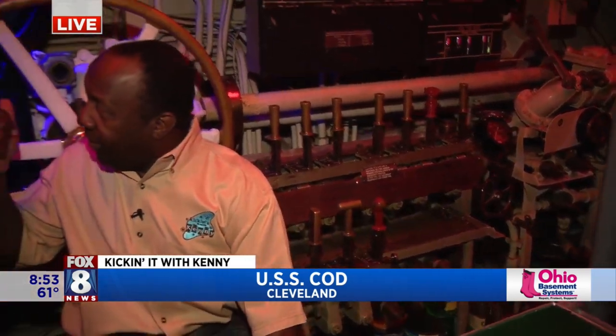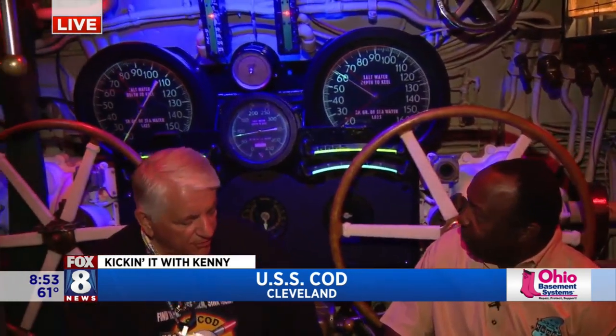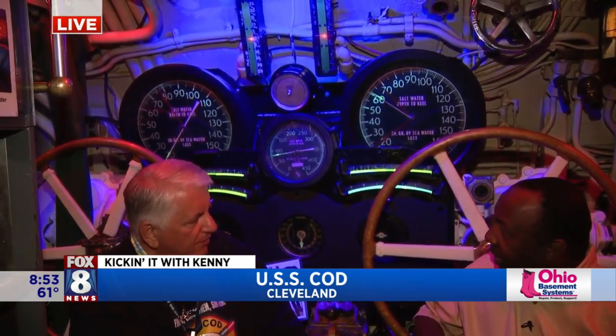Behind us, we recently restored the diving station based on World War II photos. The bow and stern plane controls control the angle of the dive, right here. And our deep water gauge is behind me — when the Cod was brought to Cleveland in 1959, the Navy felt that was still a little secret, so it was removed. We located it and put it back. Gato-class boats can go 450 feet deep.